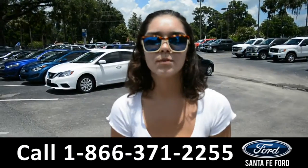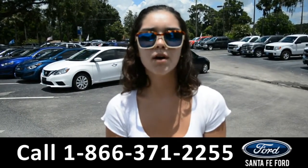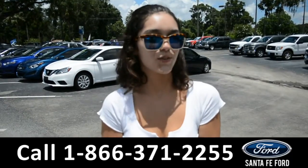For more information on this specific vehicle, visit our website at SantaFeFord.com or give us a call at the number listed below. My name's Anna. Thanks for watching. See you soon.